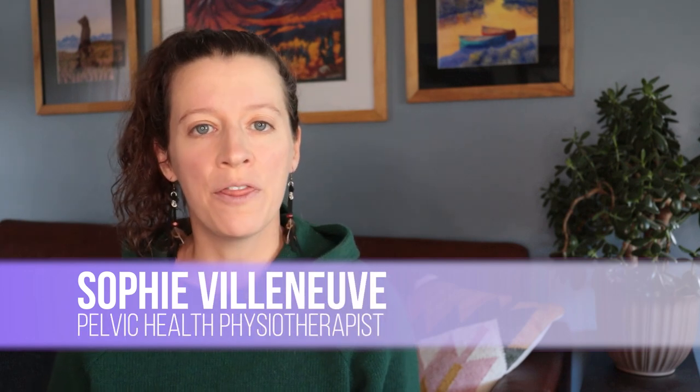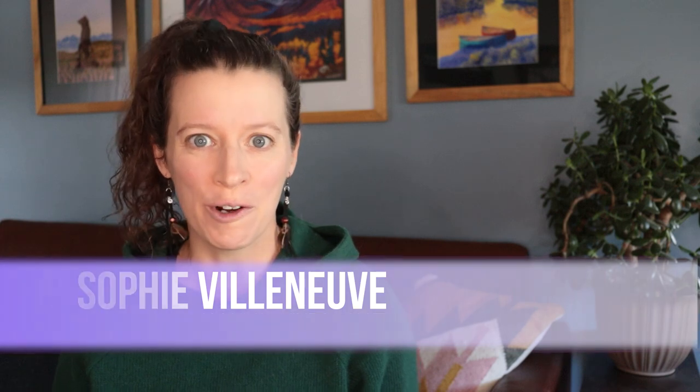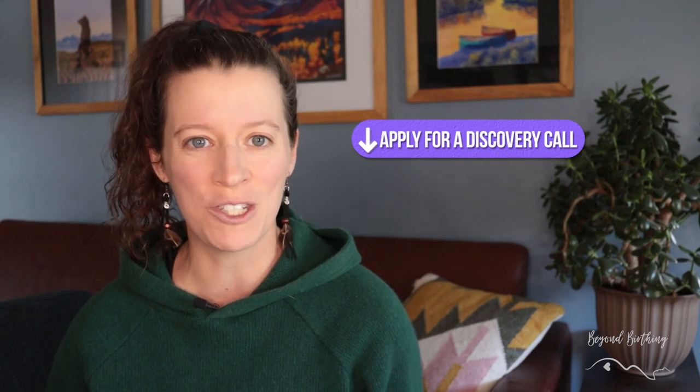There are five common habits you should avoid when dealing with hip pain during pregnancy, and I will cover them in today's video. My name is Sophie, I'm a pelvic health physiotherapist specialized in maternity care. Through my online program, I support moms-to-be from all over the world to prepare their pelvis for an easy delivery and quick recovery. If that's something you're into, I invite you to apply for a free discovery call with me in the description below.